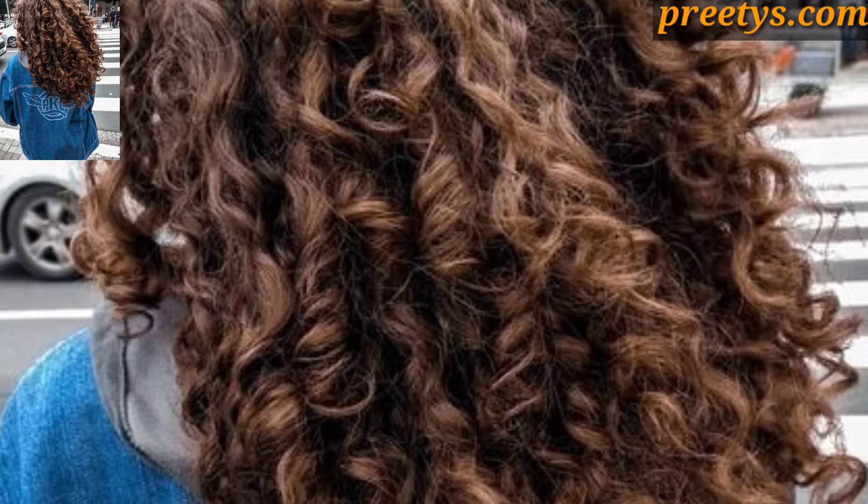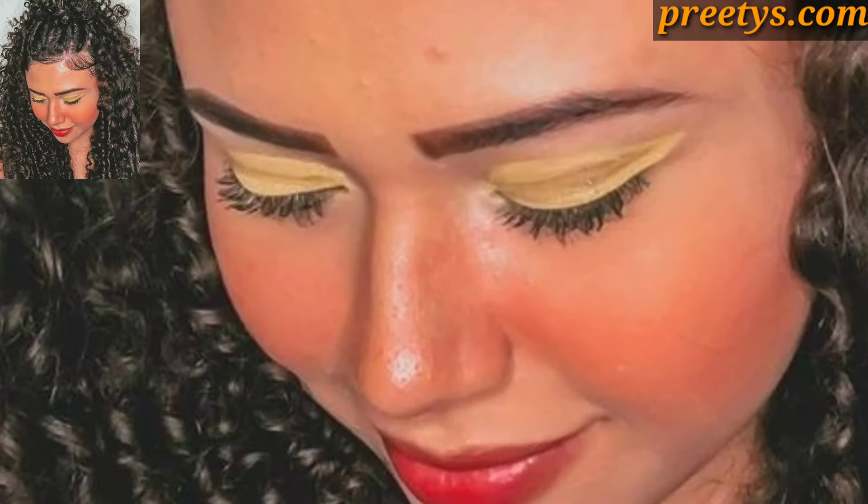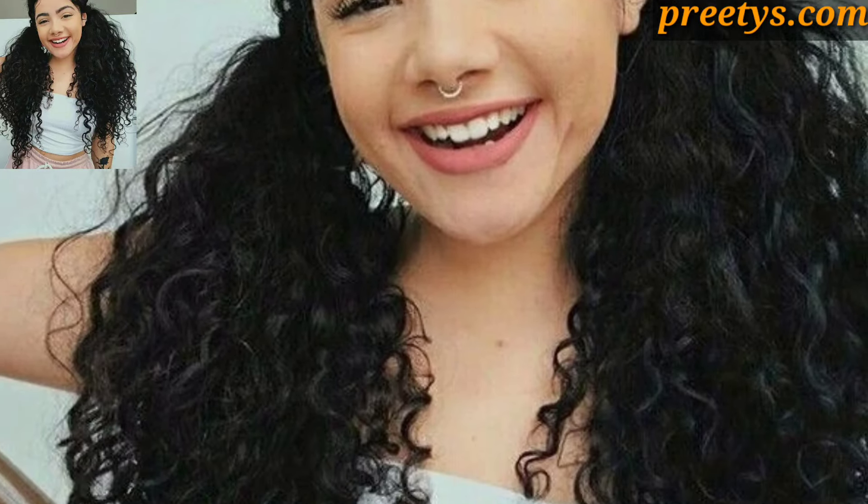Ideal for women who prefer a low-maintenance yet stylish haircut. Embrace your long curly hair with loose flowing curls — use a curling wand or roller to enhance natural curls and add volume. This style is effortlessly glamorous and suits various occasions. You can also gather curly hair into a high or low ponytail for a chic and practical look.